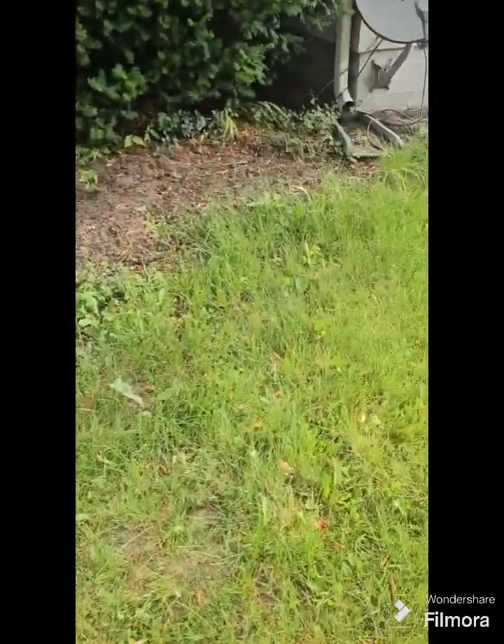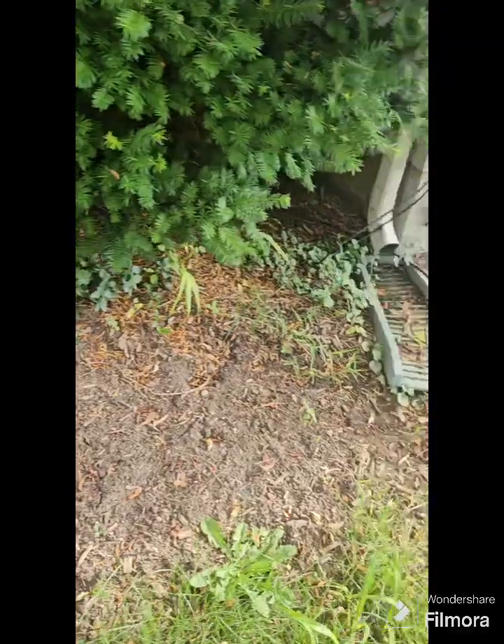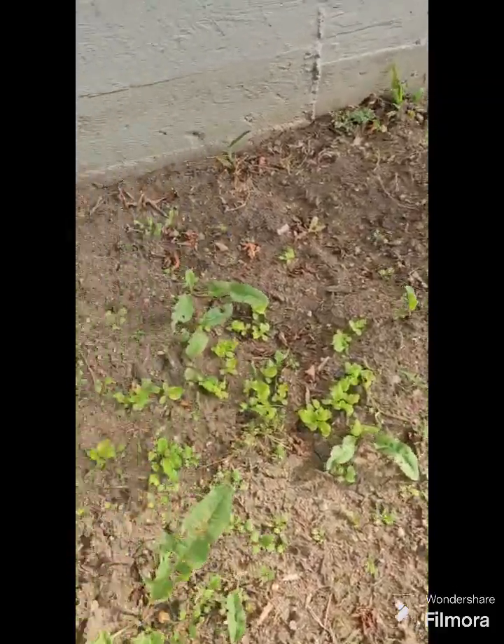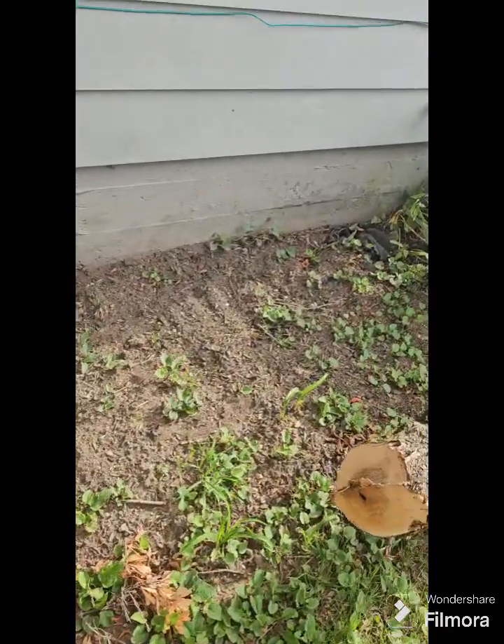We planted some spinach and lettuces — not really much is coming up here. But we got some coming up over here that we planted — look at these lettuces coming up! But something is eating them. Just a quick walk through the garden while the pup is over there. So I just wanted to do a quick walk through — this is what I do in the morning, pretty much every morning, to check things out and see what I've got to do for today. Then I try to get as much of it done as I can.